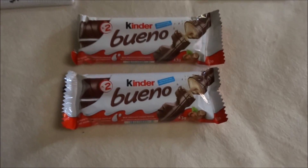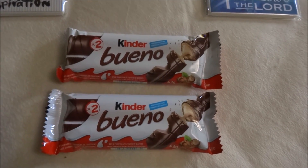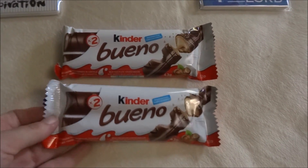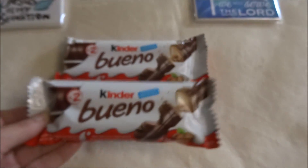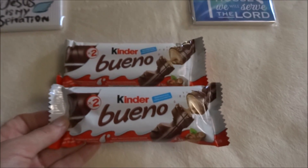I also picked up two Kinder Bueno chocolates. I absolutely love these, and sometimes when you're shopping you need a little bit of energy, so I picked up two of these chocolates.